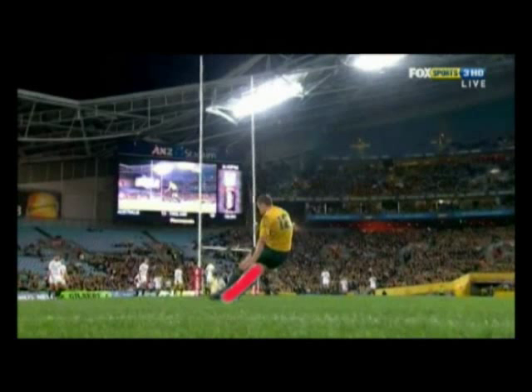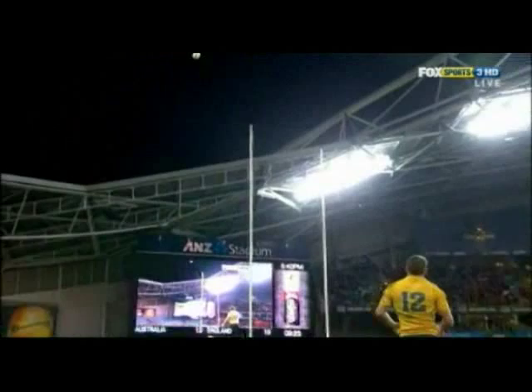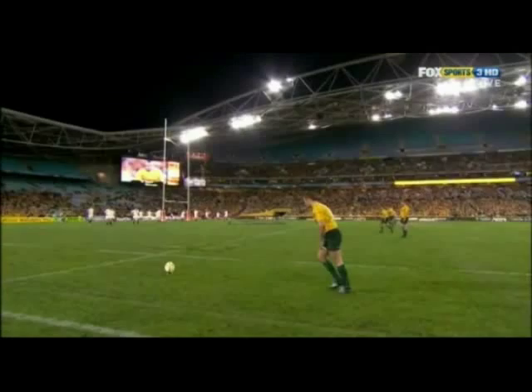Through all of those clips he's consistent in where his foot lands, the angle of his body, and where his head is in relation to the ball at impact. So I don't think his alignment is a problem.